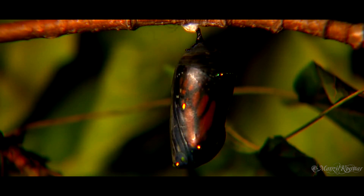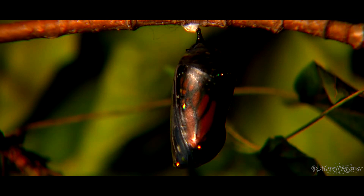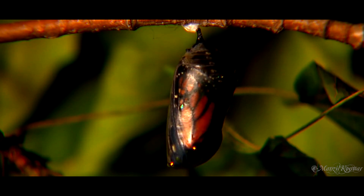It may look like nothing is going on, but big changes are happening inside. Special cells that were present in the larva are now growing rapidly. They will become the legs, wings, eyes, and other parts of the adult butterfly. Many of the original larva cells will provide energy for these growing adult cells.